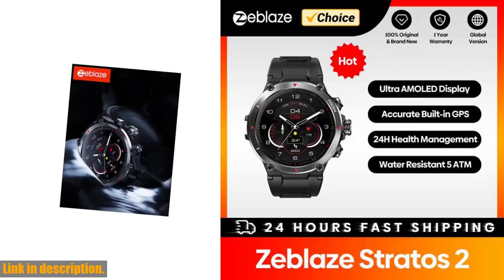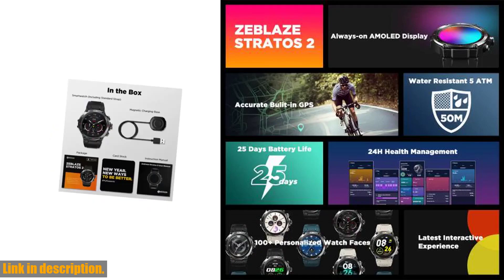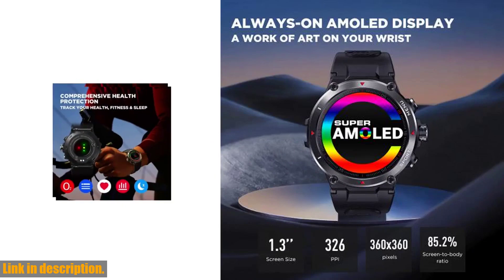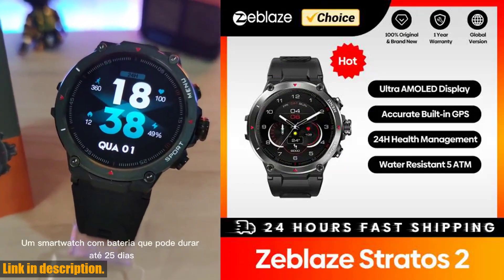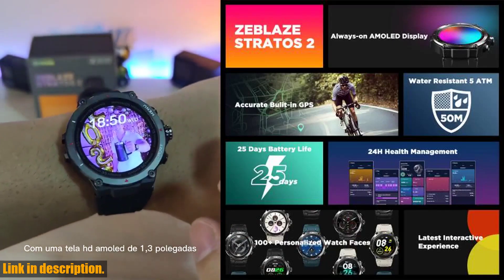So if you are looking for a smartwatch that combines style, functionality, and affordability, then the Zeblaze Stratos 2 is the perfect choice for you. Don't miss out on this incredible offer — check out the link in the description to get your hands on the new 2022 Zeblaze Stratos 2 GPS smartwatch today. Thanks for watching, and we'll see you in the next video.